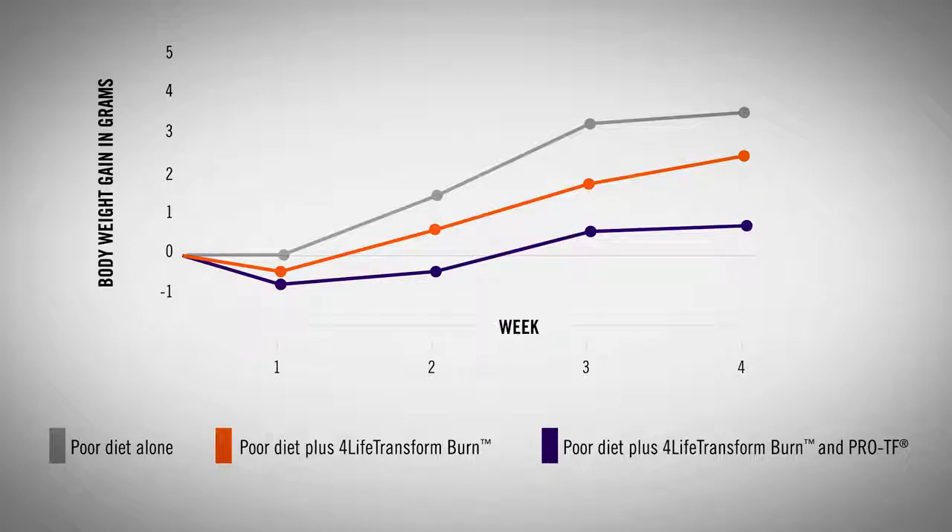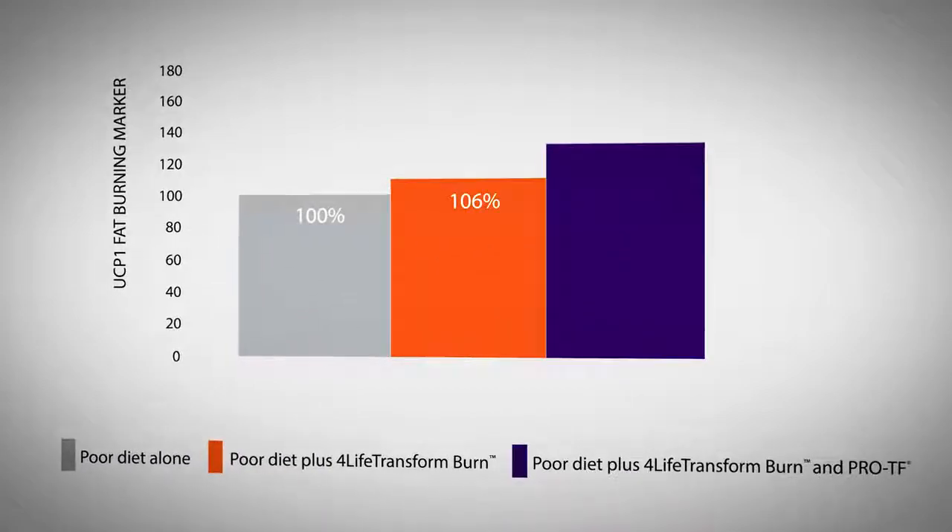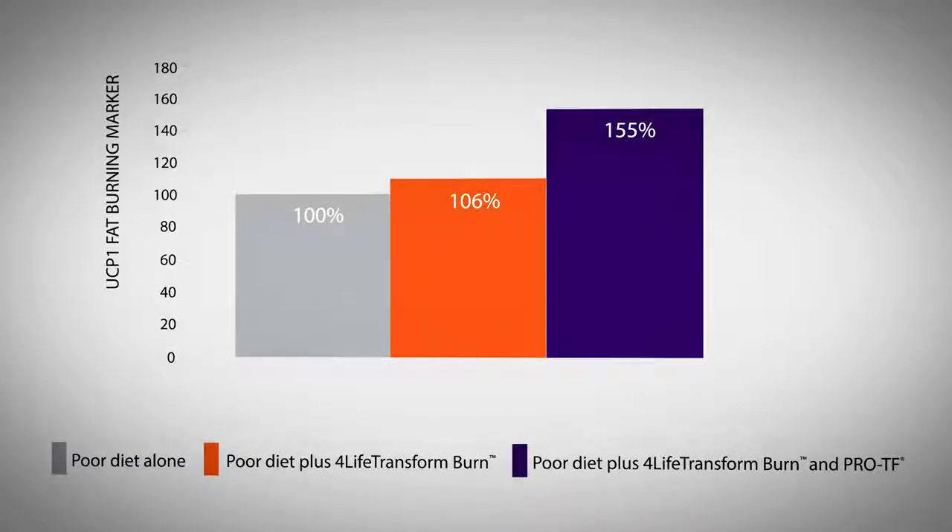Perhaps most impressive, 4Life Transform Burn combined with ProTF might increase the physiological fat burning response as well as the molecular fat burning marker UCP1 by more than 50%.